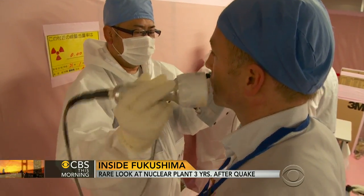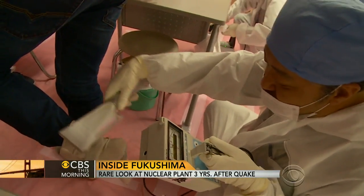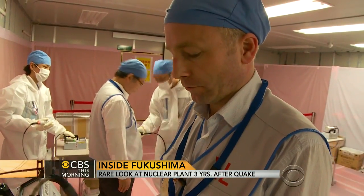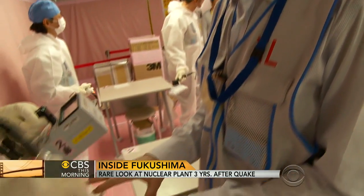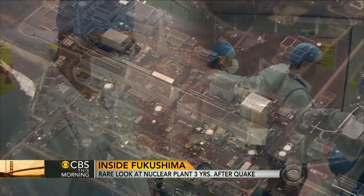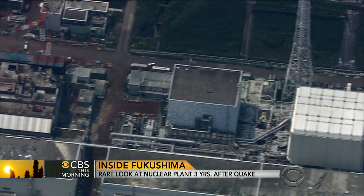Before being escorted out, we were checked for radiation levels, just like the 4,300 decontamination workers who go through this every weekday. Decommissioning this plant is work that will likely stretch on for 40 years. For CBS This Morning, Seth Doan, Japan.